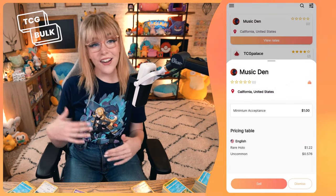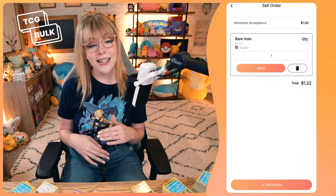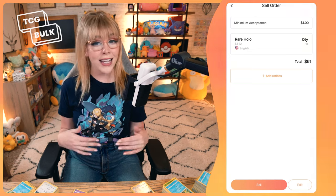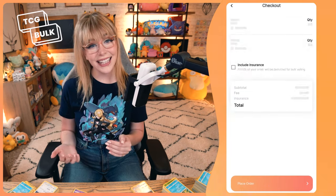The location of the store you pick is also very important, because the closer they are, the less you have to pay for shipping. Once you find the best store for you, click on Sell and choose the type of cards you'll be sending. Now you need to tell the buyer how many cards you're selling and select Apply. If you want to sell different types of cards, you can click on Add More. Once you enter all of your cards, click on Sell.